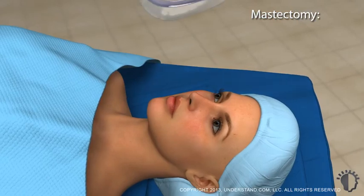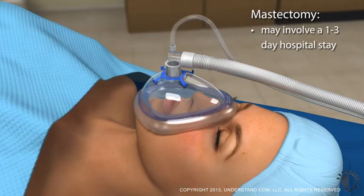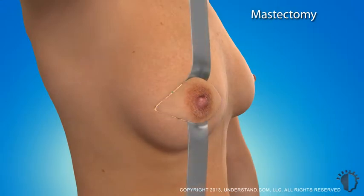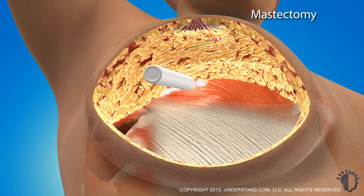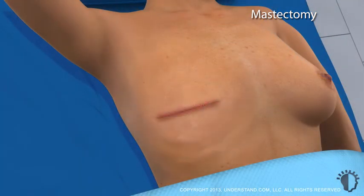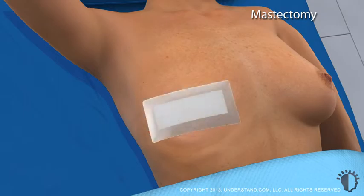A mastectomy is usually done under general anesthesia, lasts about 2 to 3 hours, and may involve a 1 to 3 day hospital recovery stay depending on the complexity of the procedure. Incision details vary by the type of mastectomy but most often involve a 6 to 8 inch elliptical incision around the nipple. Breast tissue will be dissected away from the overlying skin and underlying muscle, typically with an electrocautery device that uses heat for cutting, which minimizes bleeding. If the breast will not be reconstructed immediately, the incision will be closed with sutures or surgical staples. One or two temporary drains are often placed to remove any fluid that may accumulate after the surgery. To complete the procedure, a dressing will be placed over the incision.